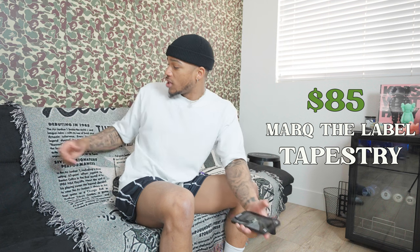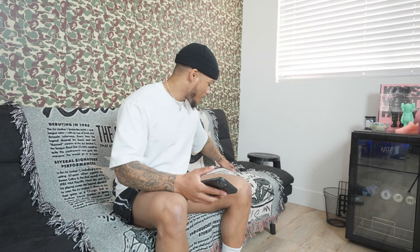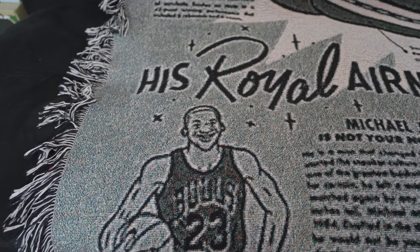The next big art piece addition is this tapestry made by Mark the Label — it was $85. It's a Jordan 1 Chicago-ish heritage piece towards Michael Jordan and the Jordan 1 shoe when it first released. This was actually my favorite piece; my girlfriend got it for me as a Christmas gift. I had it folded up on the couch but unfolded it so I could see the full piece. Wallpaper was $65, tapestry was $85.